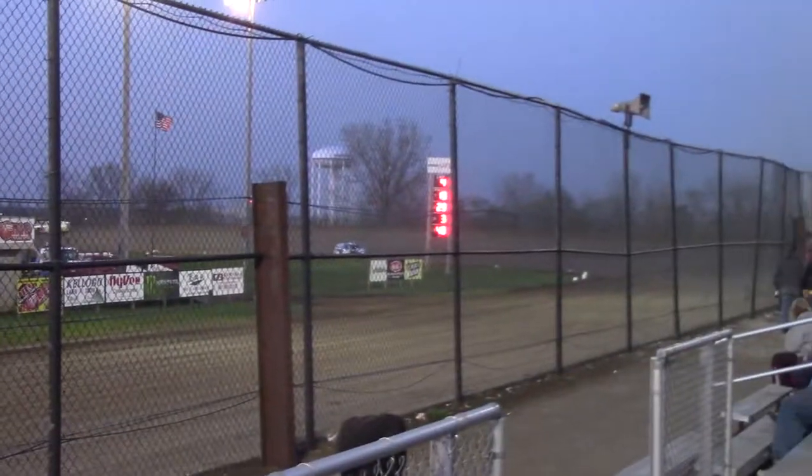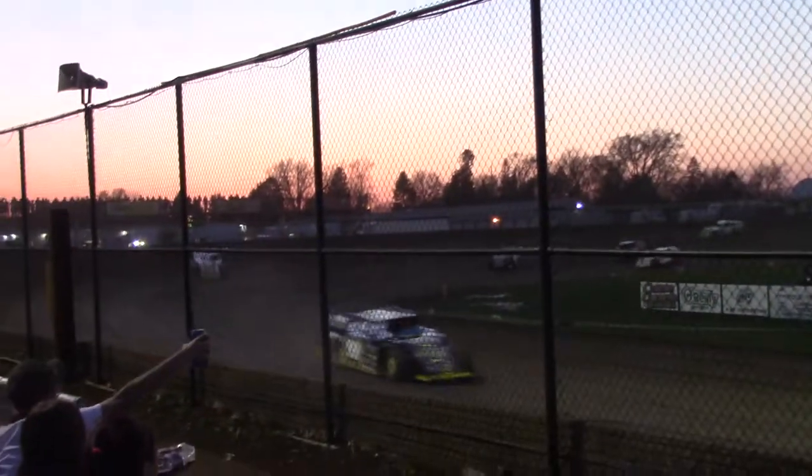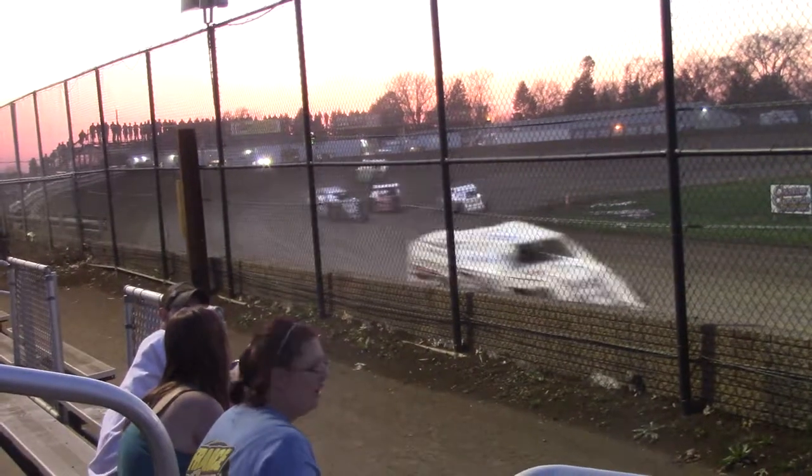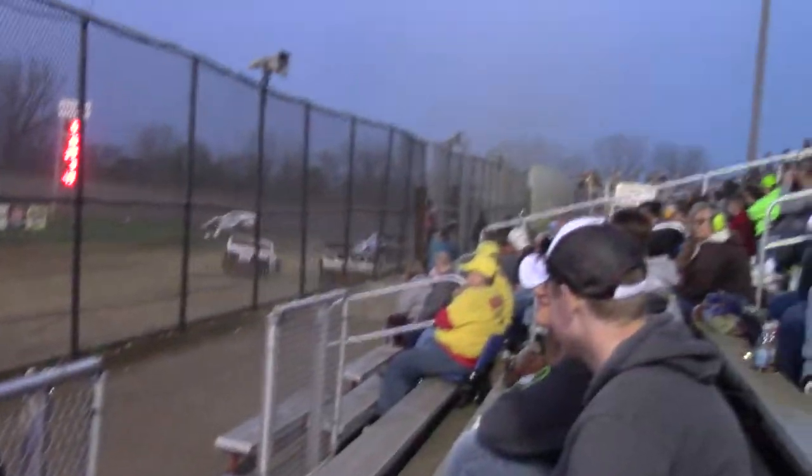Justin Alts out front, followed by Roberts, Kieran, Savannah, Vic — down here comes Tony Hoffbauer. Hoffbauer, moving inside of the 3-car, working in the bottom.